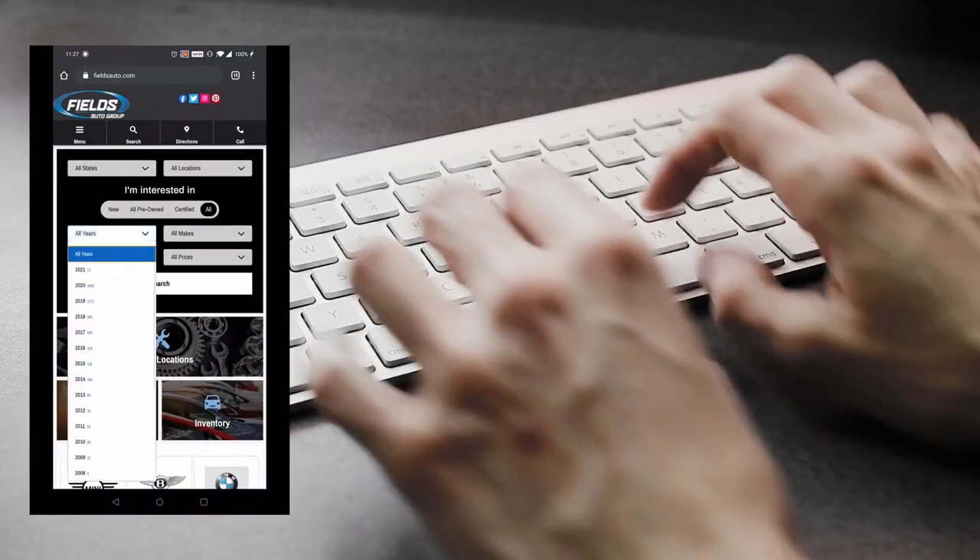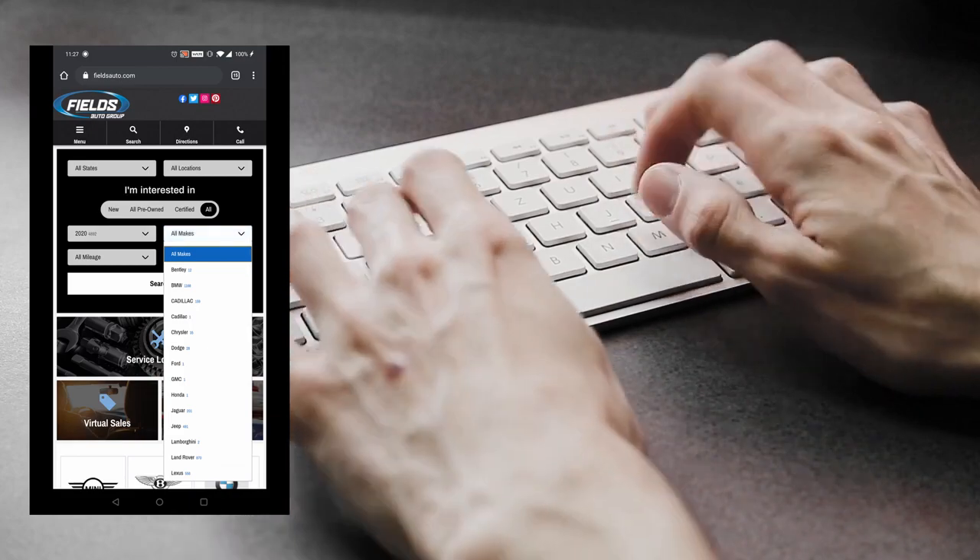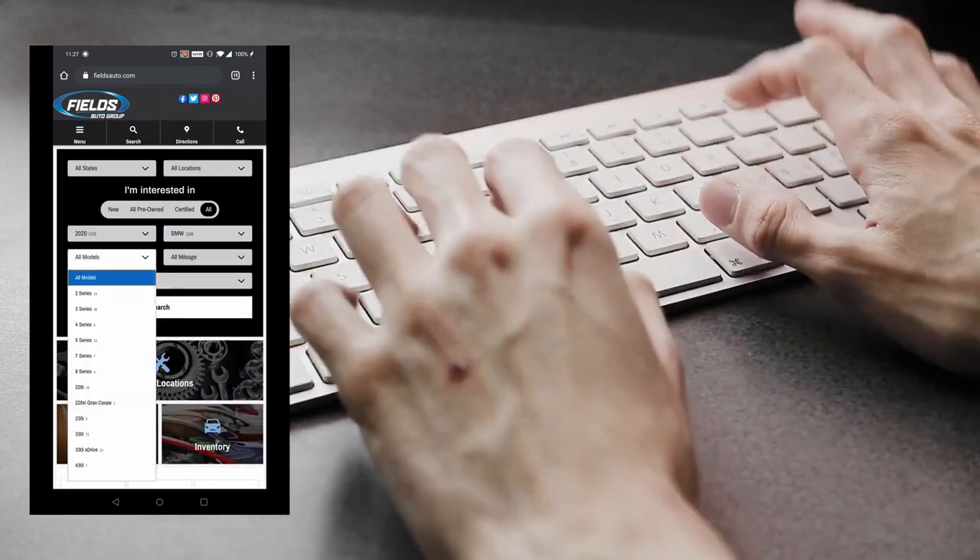The first step in the process is you will visit your local Fields Auto Group dealership store online and select your year, make, and model.